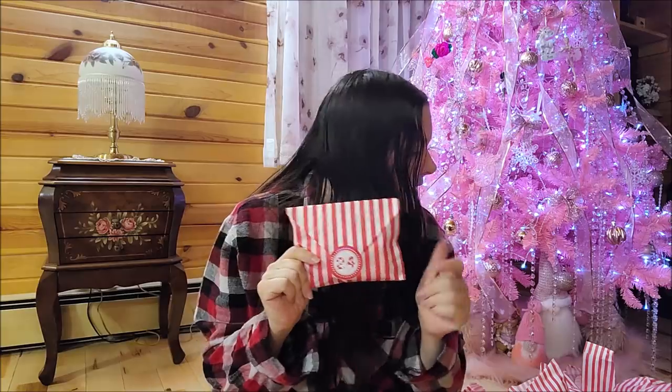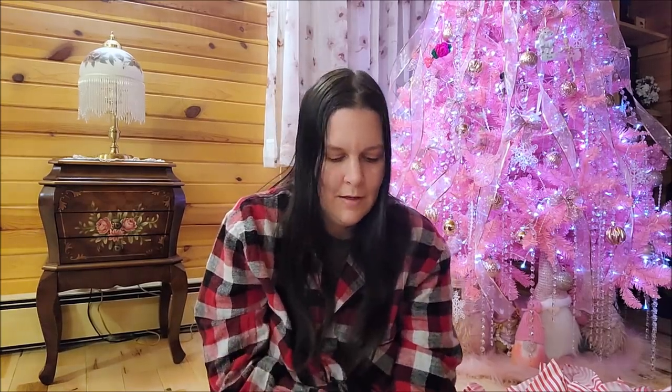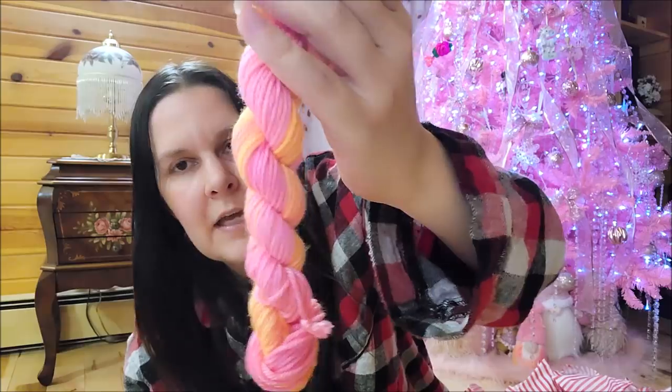Number twenty-four - and this will end my Paw Pie unboxing of my advent calendar that I couldn't wait to open! It's like Christmas is my favorite time of year and I just could not wait. It's not even December and I couldn't wait - I couldn't even wait till December 1st! Oh well. Number twenty-four has orange and pink in it - different than the other ones. Beautiful!